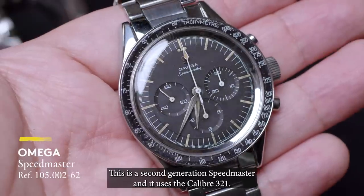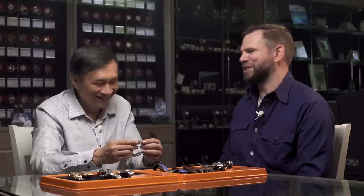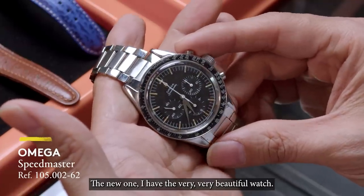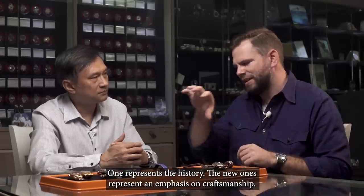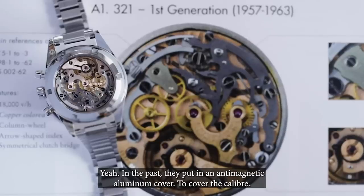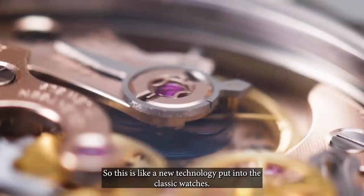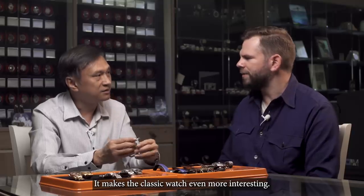This is a second generation Speedmaster and used the caliber 321. What are your thoughts on the new re-edition of the 321? I already have one. I think the new Speedmaster is very, very nicely done — very good workmanship. Comparing to the past, I got the history; the new one I got very beautiful watches. It's a different watch fundamentally. One represents the history, and the new ones represent an emphasis on craftsmanship. In the past, they prevented anti-magnetism with an aluminum cover over the caliber, but nowadays the anti-magnetic field comes from the caliber itself — new technology put into a classic watch, making it even more interesting.